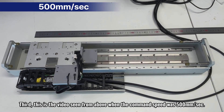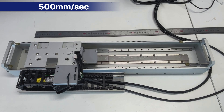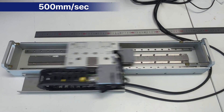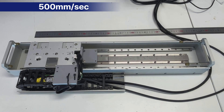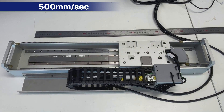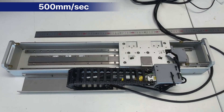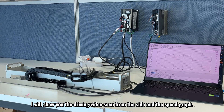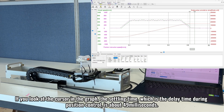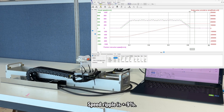Third, this is the video seen from above when the command speed was 500 millimeters per second. I will show you the driving video seen from the side in the speed graph. The settling time, which is the delay time during position control, is about 49 milliseconds. Speed ripple is plus or minus 9 percent.